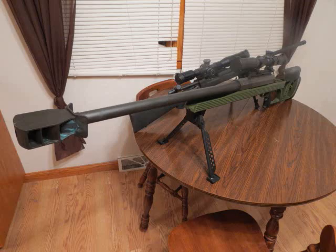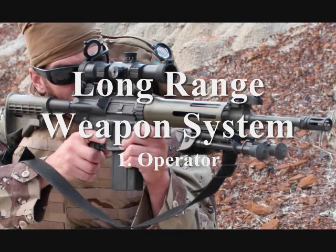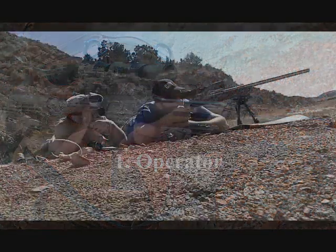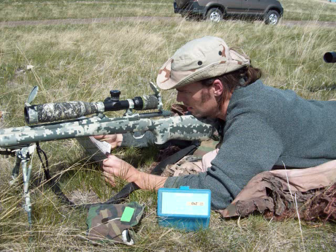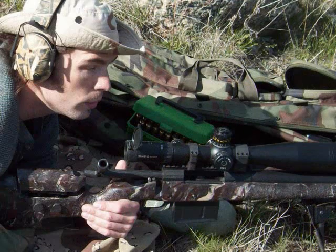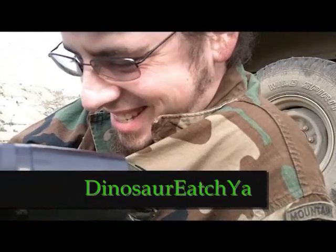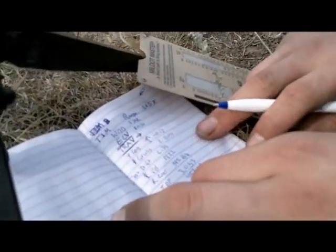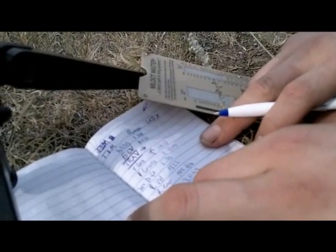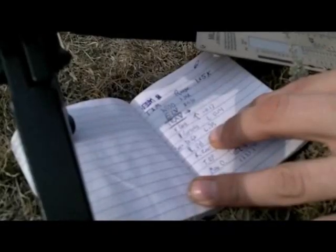A quick overview of an effective long-range weapon system: the first component is the operator, or more preferably a shooter-spotter team. Having two people is far better than working alone. If you can find a spotter or someone you can spot for, that's highly advantageous. You are the one putting all this together and making it work — you are the primary component of the long-range weapon system.